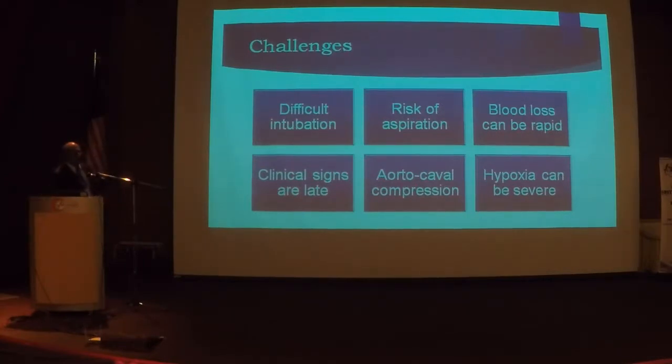Any gravid uterus beyond 20 weeks reduces cardiac output by 30%, and hence you need lateral tilt or uterine displacement. Because of the splinting of the diaphragms, there is a reduction in expiratory reserves. A pregnant mother can become hypoxic more easily and more severely.